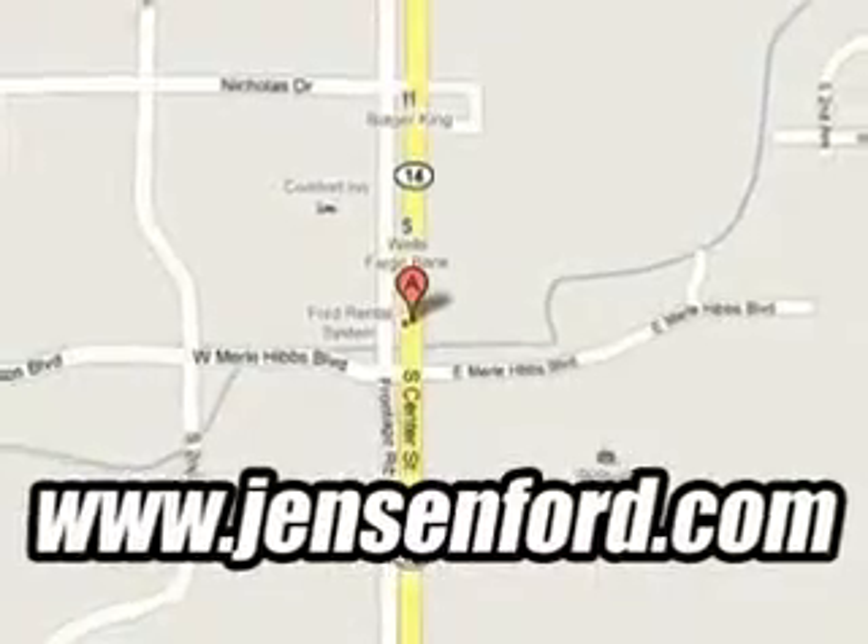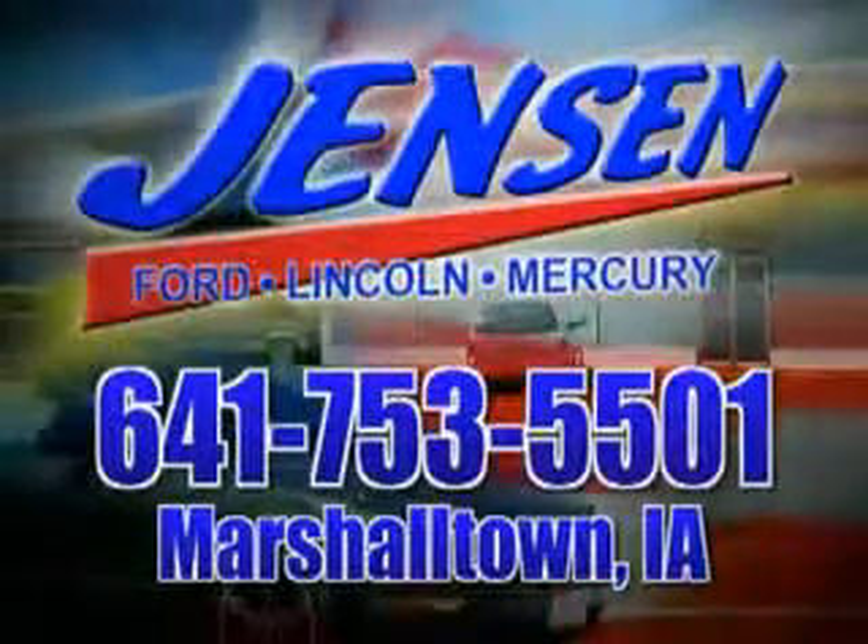See us at Jensen Ford Lincoln today. At Jensen Ford, the only deal we can't beat is the deal we don't get a chance to see.